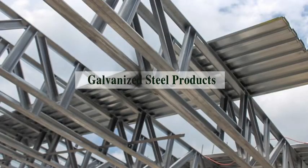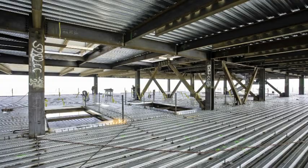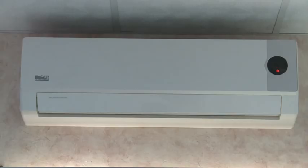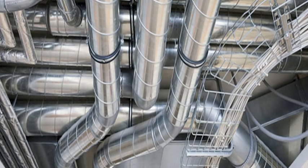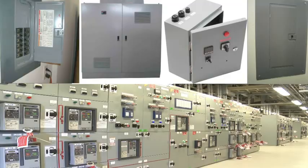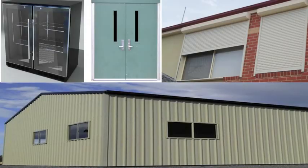Galvanized steel products are used in construction as steel profiles, metal decking, tubes, refrigerators, air conditioners, air conditioning ducts, metal furniture, electronic panel boxes, as well as many other important applications.